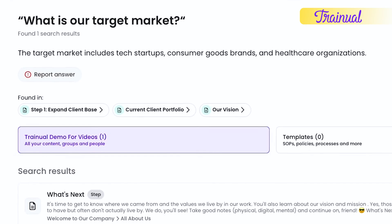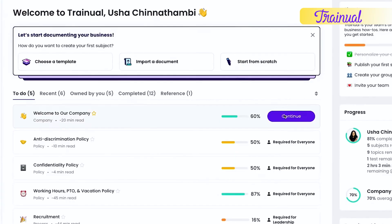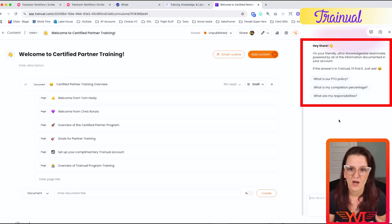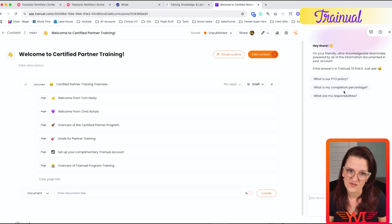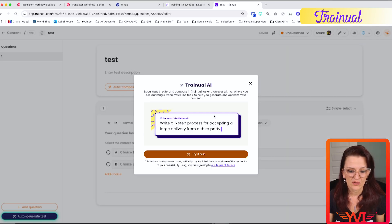Trainual has similar features. It has an AI content editor where you can expand on rough notes or bullet points and turn them into polished SOPs. There's also a chat that helps you understand standard operating procedures. Trainual also has an AI-powered search with Q&A where team members can ask questions and get answers from your documented content. And in the quiz and test generation, AI autocompose helps you build out your quizzes and tests.